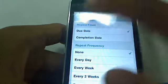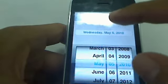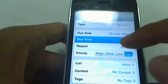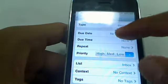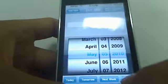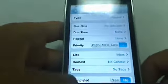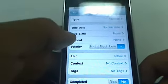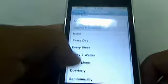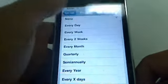Due dates and due times are also scheduled here. You can use a calendar or another view. You can set it to today, tomorrow, next week, etc. If you have a due time, you can set that as well — for a meeting or a deadline for a project. If it repeats, this is also helpful for bills. Something you have to pay monthly, quarterly, semi-annually, etc. — you can remind yourself.